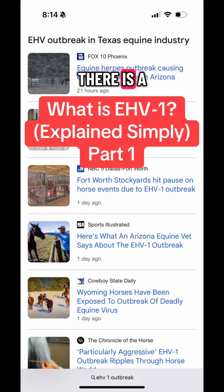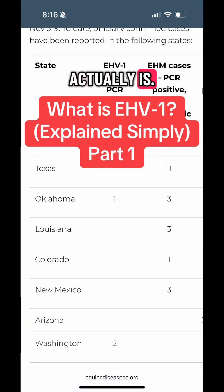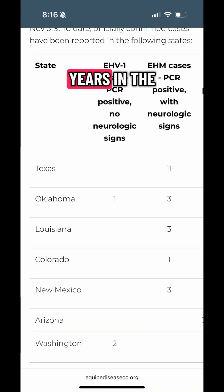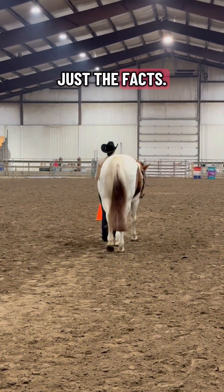Horse owners and equestrians, there is a lot of talk going on right now about EHV. Here's what it actually is. I'm Jackie, I've got over 30 years in the horse industry, and I want to break this down in a way that is simple and not scary — just the facts.